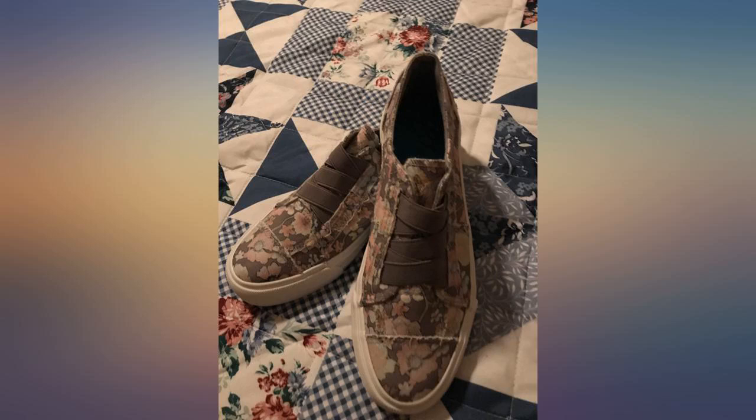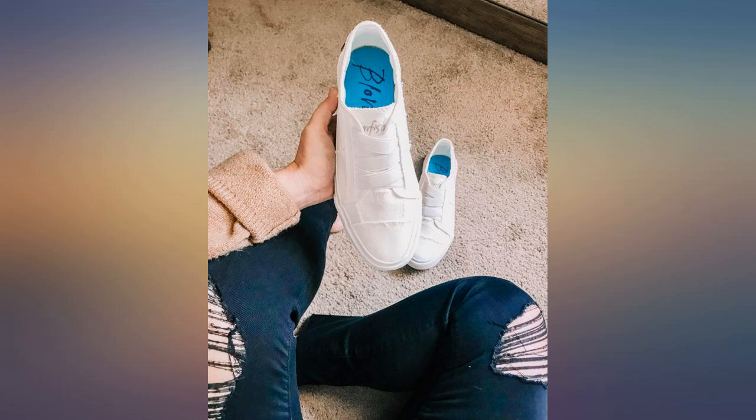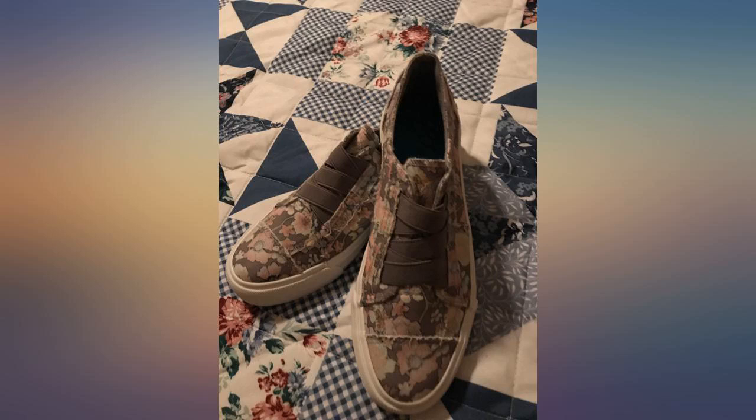I love these shoes so much. I did go up half a size to get the right fit — normally a 6.5, ordered in a 7. Find more fashion finds on my IG at Sky and Plane.